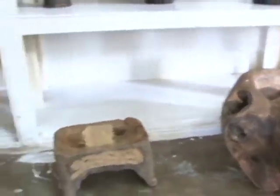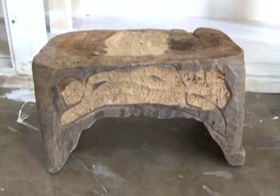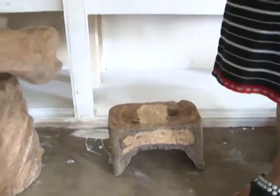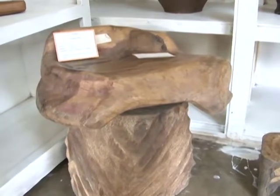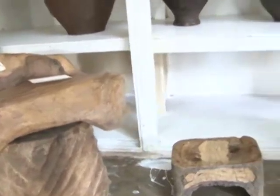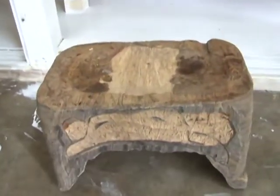This is a stool — dalapong. It's for sitting. Because there were no chairs before, this is for children or for a pregnant woman who could not squat, so she sits on top of the stool. It is used inside the indigenous house.